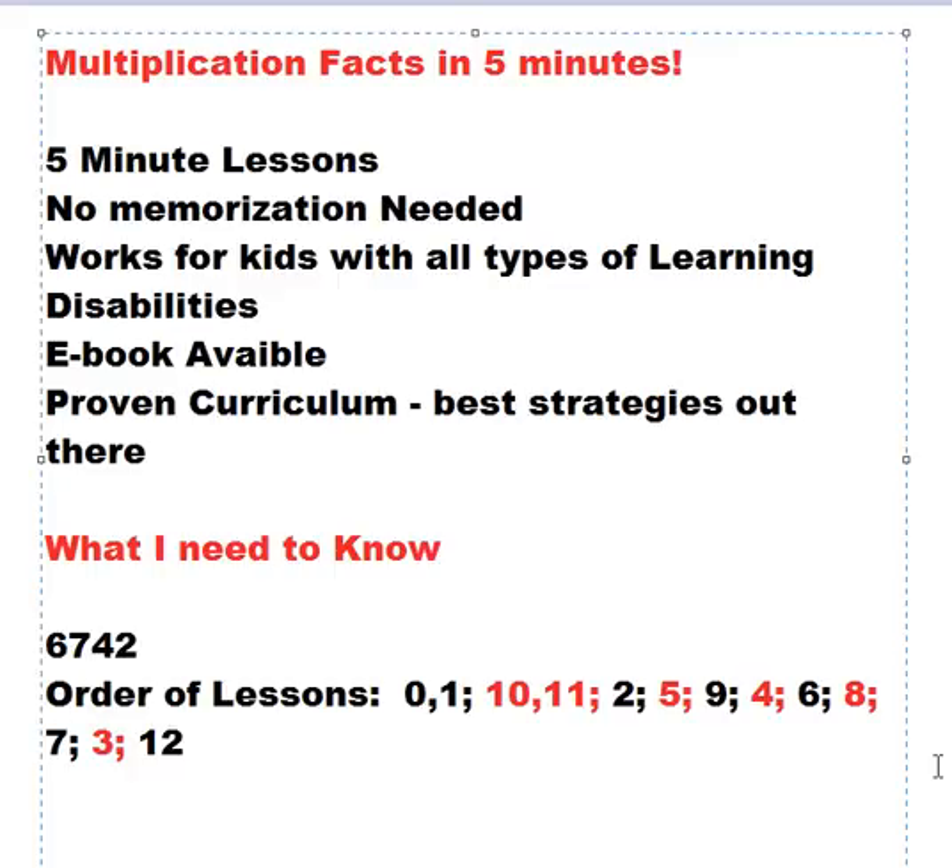A couple things you need to know when you start the curriculum. I recommend that you provide some incentives to students working through the curriculum and give them some treasure box items or some treats. However, before they are allowed to receive their treasure box item or treat, they need to give you the secret code. That should be established from the very beginning. The secret code actually helps them learn one of the Multiplication Facts that is more difficult. They don't find this out until they get to that lesson, but the secret code to get into the treasure box is 6742.